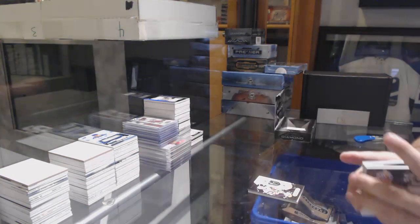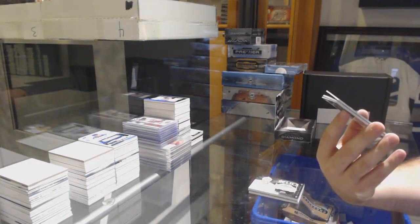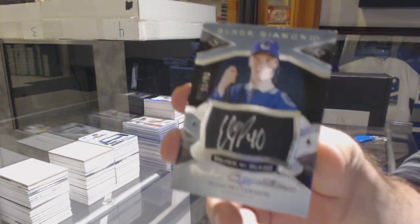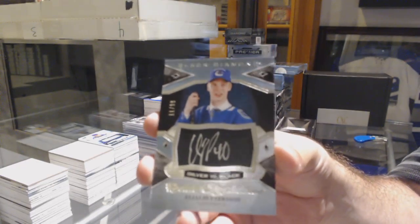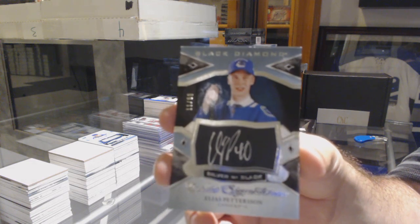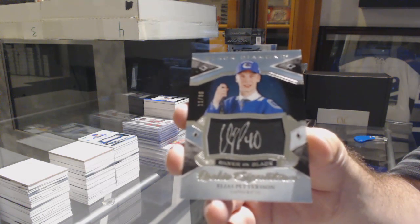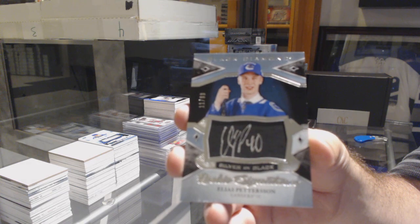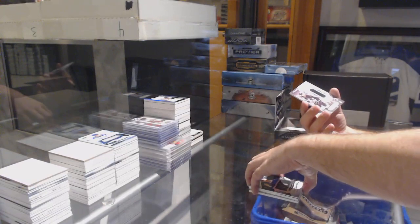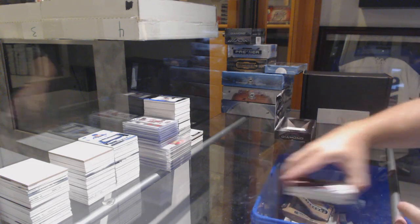I like the next card. Silver on black Rookie Signatures number 299 - Elias Pettersson. Elias Pettersson 99 - silver on black autograph. For the LA Kings, the $1.49 jersey of Anze Kopitar, and a Rookie Gem of Troy Terry for the Anaheim Ducks. Whoever is in Vancouver, congrats on that - that's a pretty sizable one.